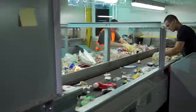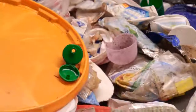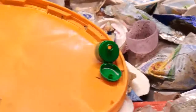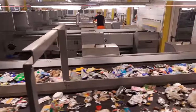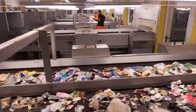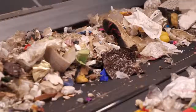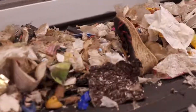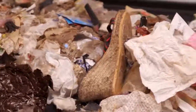Despite the automated sorting process, the already well-sorted material streams are then picked through by hand. The most useful plastics stay on the belt. However, around one-third of the total initial material consists of mixed plastics and residual waste that has no further use — everything from old shoes to pieces of wood. It's all destined for energy recovery, incineration.